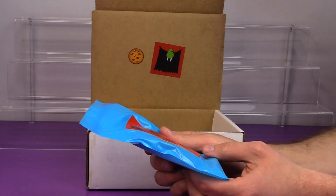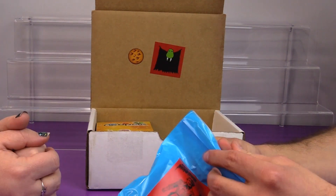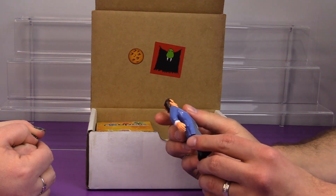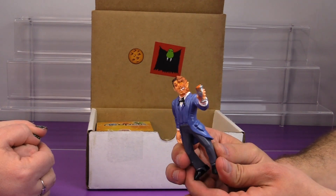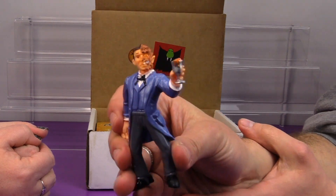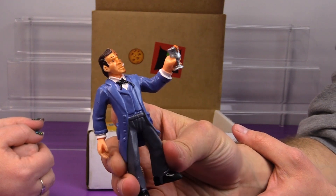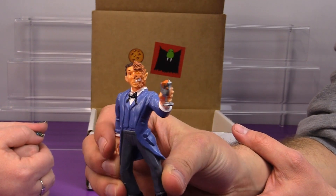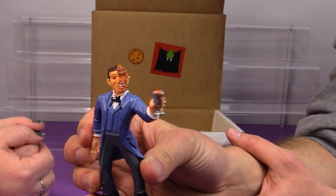We have Super Monstrous Dr. Jekyll. We haven't had one of these monster figures in a while. It's Dr. Jekyll, he's like halfway transformed into the monster, and he has his potion in his hand. It's interesting how he changes half of his head and then goes down. His hand hasn't changed. It's like Two-Face. He does look like Two-Face.